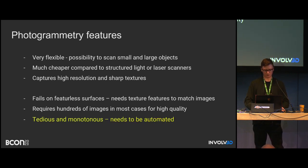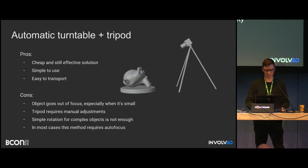What can we do about the tedious process? We can automate it with some hardware to make it less boring, especially for small-size objects — up to roughly one meter by one meter by one meter. We can use, for example, an automatic turntable with a tripod and a camera on top. It's very cheap, simple to use, and in most cases it works fine.